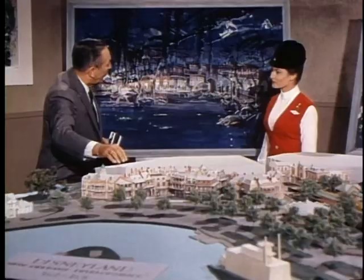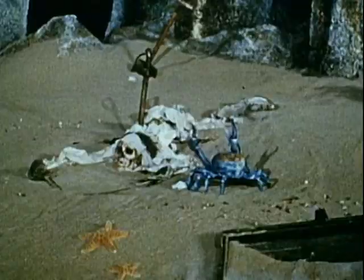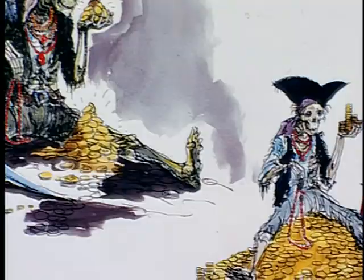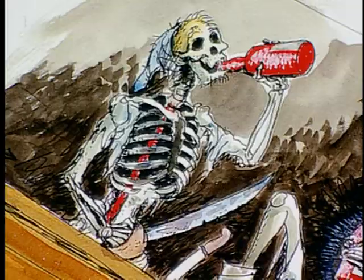People get on a boat and ride through the lagoon, and then as they get around the bend, we're going to take them down a waterfall and take them back into the past, into the days of the pirates, when the Caribbean area was full of pirates. You start out with the pirates as skeletons — they're already dead — as you've gone into this world.